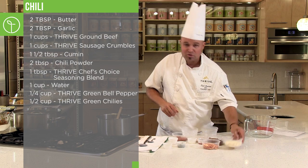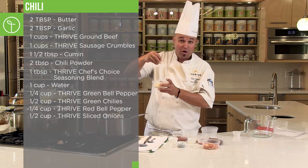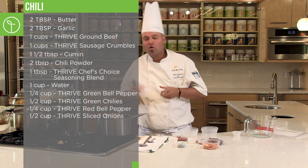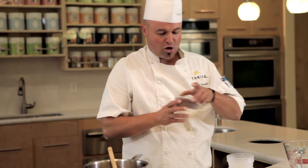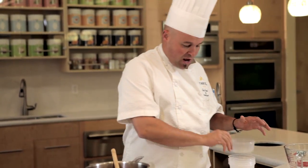Red bell peppers, sliced onions — look at these delicious new products, nice and hearty, gourmet, wonderful onions. These are our instant pinto beans, right into the pot. Diced tomatoes, right into the pot.